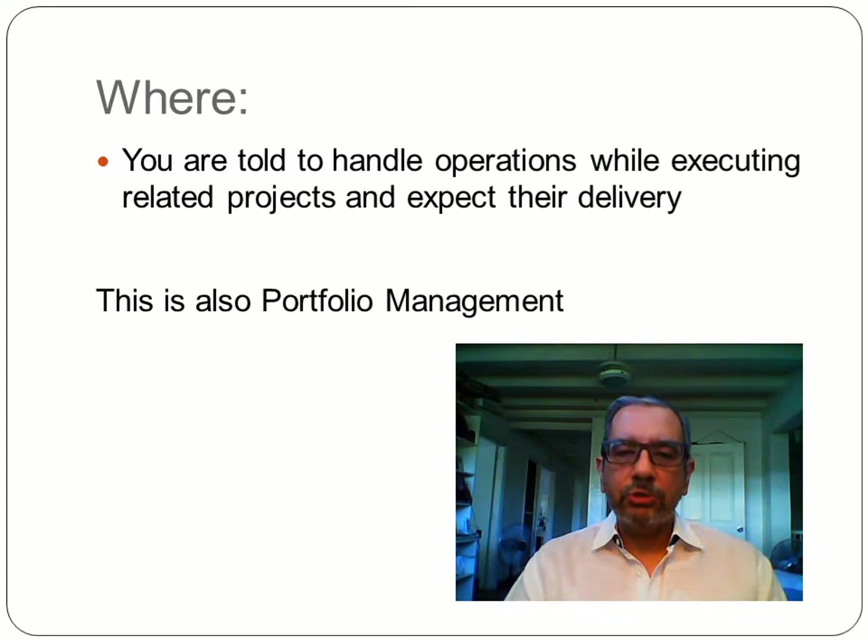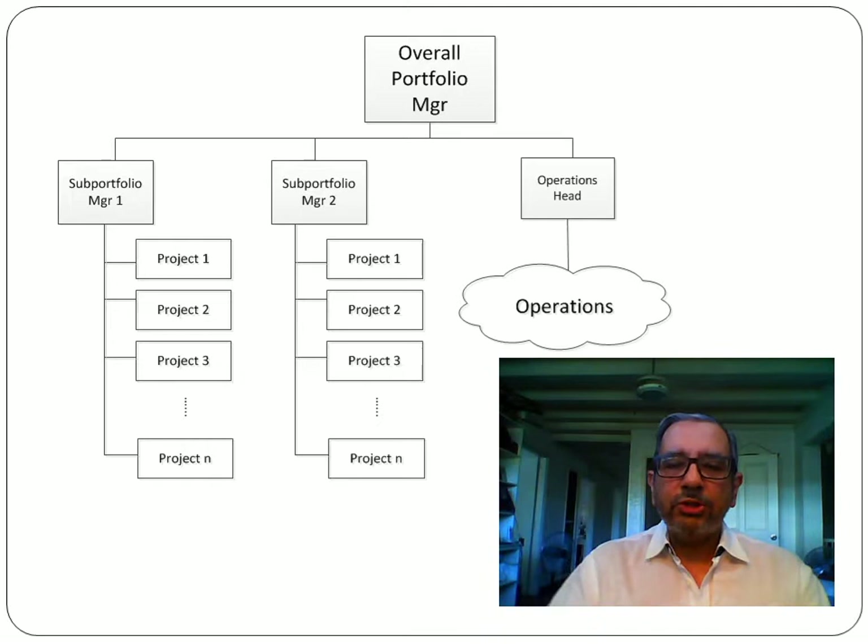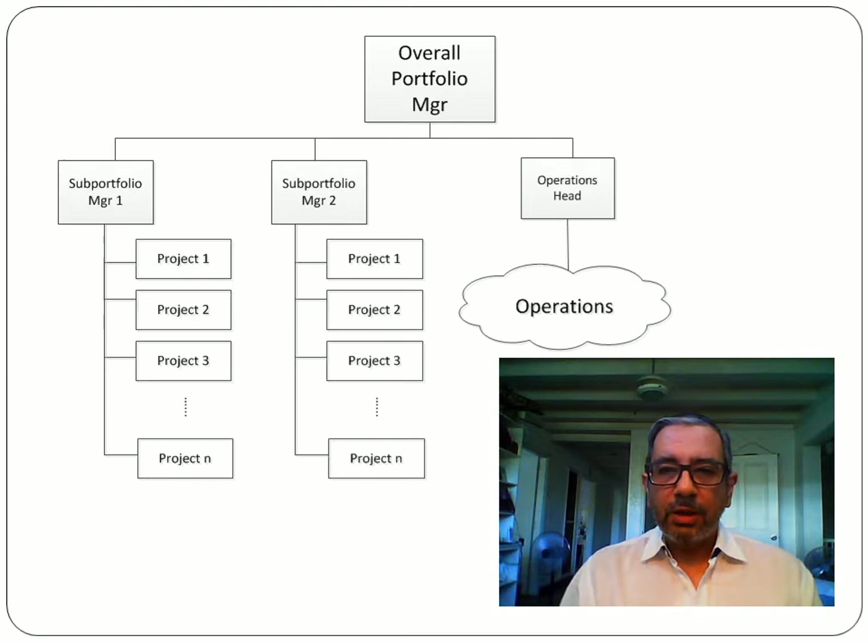Another situation: you're handling operations and suddenly you're given projects related to those operations and told to manage these as well. That's another example of portfolio management at work. In essence, the portfolio manager has projects as well as operations underneath him, which may be further subdivided into sub-portfolios with their own manager. In an IT organization, the overall portfolio manager is really the CIO, while in a company it would be the CEO.